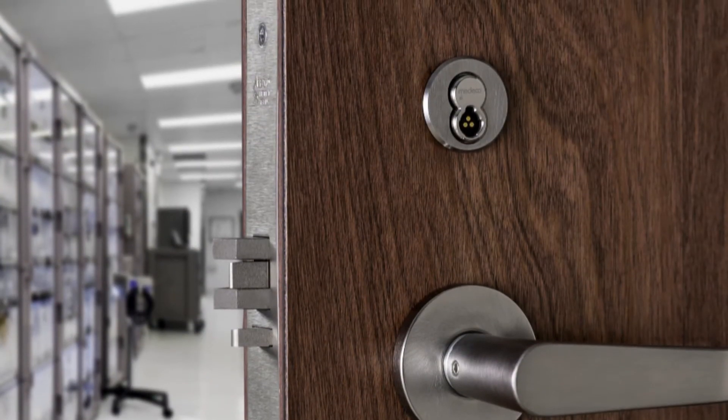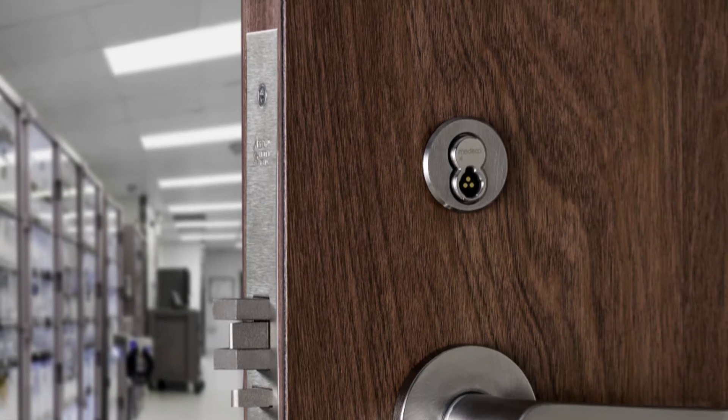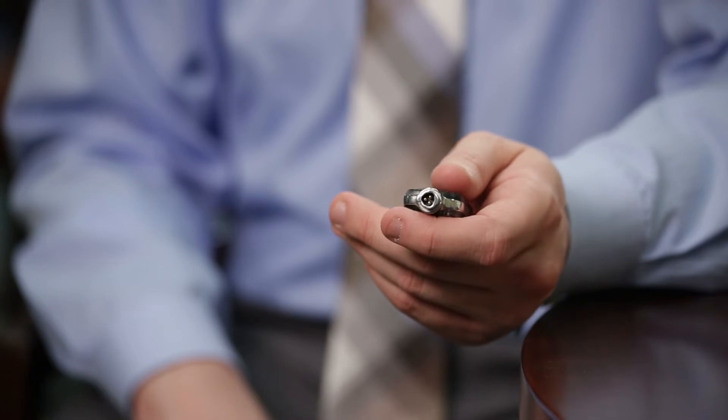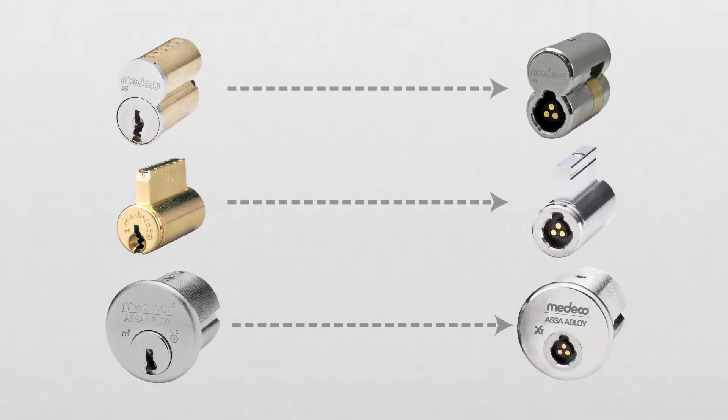Medeco XT is a simple cylinder retrofit. There's no need for costly modification or hard wiring. All communication to the cylinder is powered by the key. You simply replace the existing mechanical cylinder with a new XT electronic cylinder and that's it.